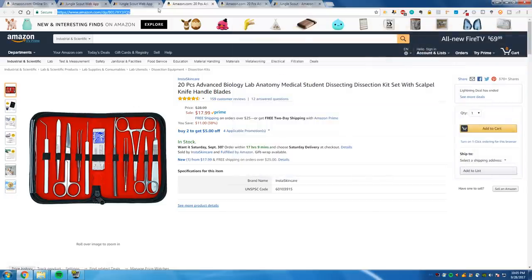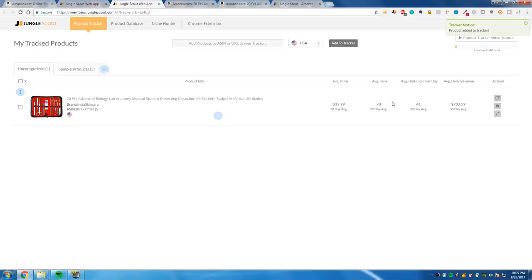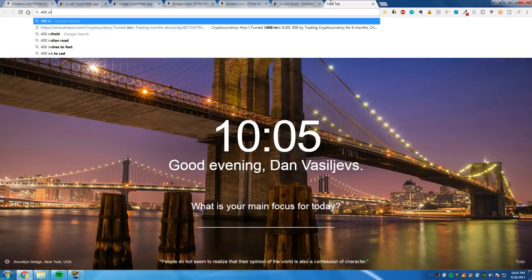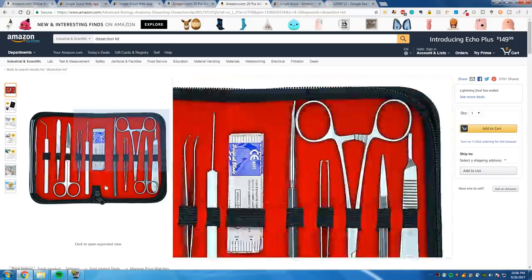How you verify is: copy this product link and put it in the product tracker. If you have the web app subscription through the link in my description, you have access to the product tracker, which will literally show you how many units he sells a day. This guy sells 41 units a day at $737 in revenue. Assuming 50% profit margin, he's making around $400 a day, which is about $12,000 a month. Do you guys understand that? $12,000 a month from a dissection kit. And on Christmas, sales are even higher. This guy could be making $150,000 a year from this dissection kit.